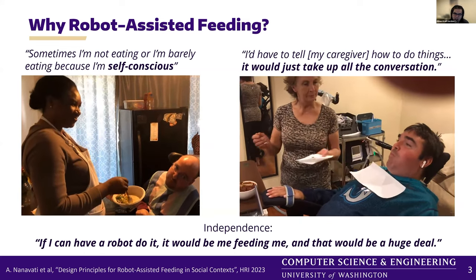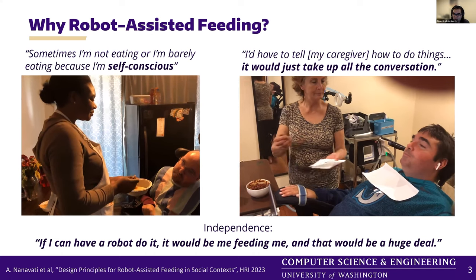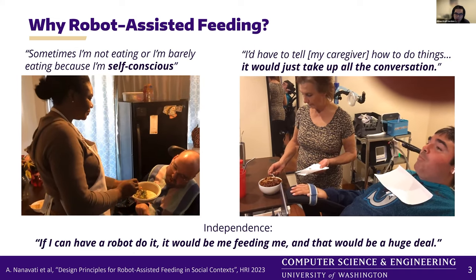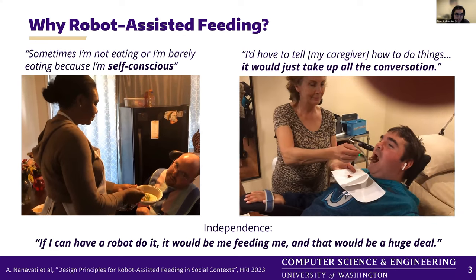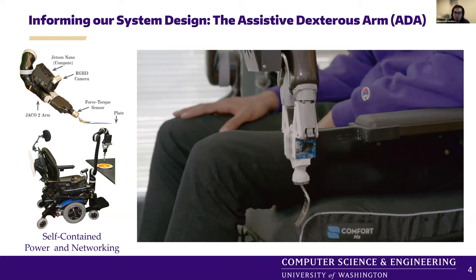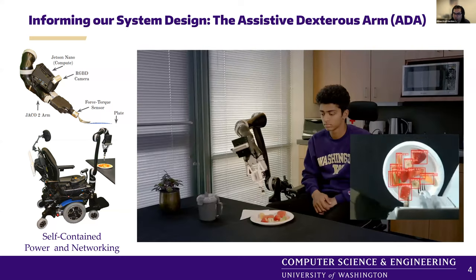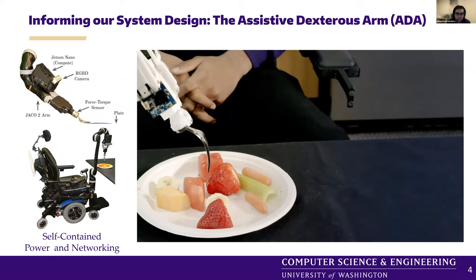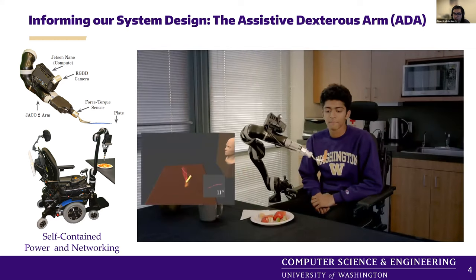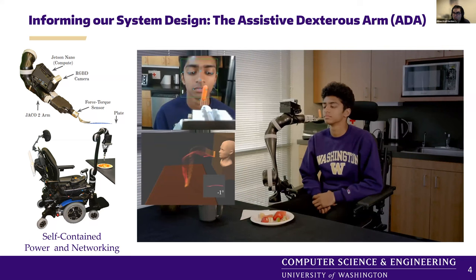That's been the North Star motivation behind all of this. All of our metrics, systems, and assumptions come back to user studies and conversations we have with people who need to be caregiver-fed every day. We are working on a system called ADA, the Assistive Dexterous Arm, that can be mounted directly to a user's wheelchair. The base is a Kinova JCO2, which some users already have on their wheelchair for pick-and-place tasks. We add a force-torque sensor for safety — both to make sure we're not going through the table, and to make sure that if there's any unexpected force on the fork, we're not going to hurt the user or anybody else. This video demonstration shows the whole system coming together.